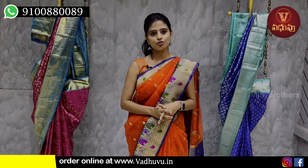Hello all, Namaste. Welcome to Vadovu Designer Studio. This is Monica. In this episode, we have to look at all Banaras Georgette Sarees.